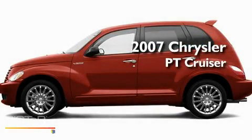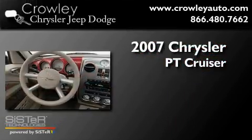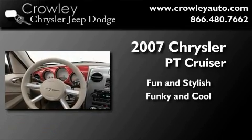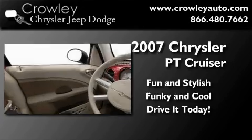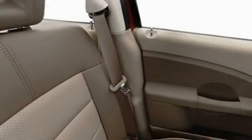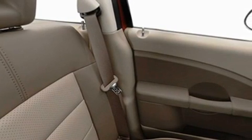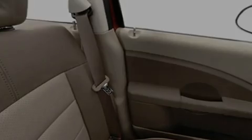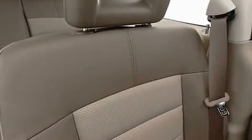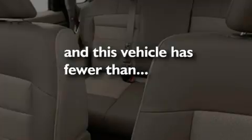This is a 2007 Chrysler PT Cruiser. Its top features include a rear window defroster, a rear window wiper, a rear spoiler, a security system, privacy glass, rear seat child-proof door locks, and this vehicle has fewer than 34,000 miles on the odometer.